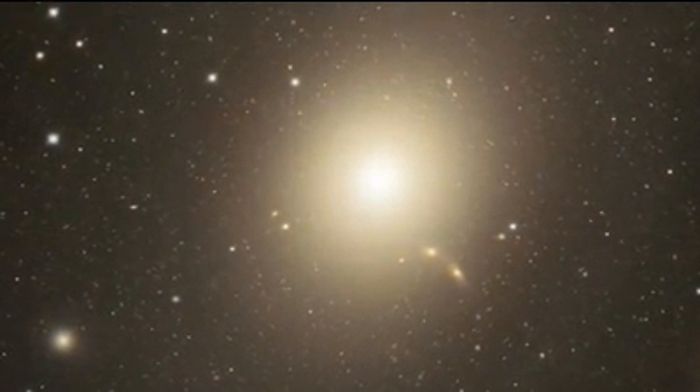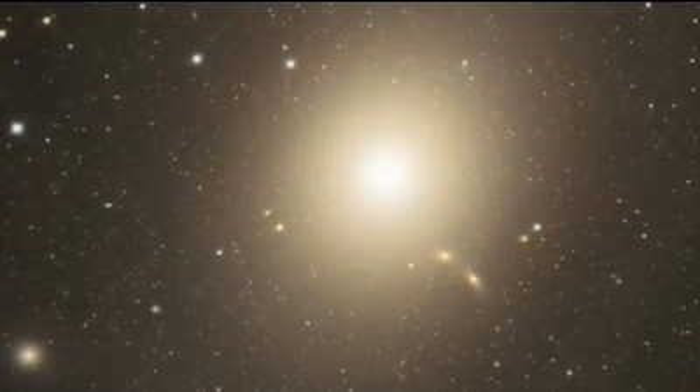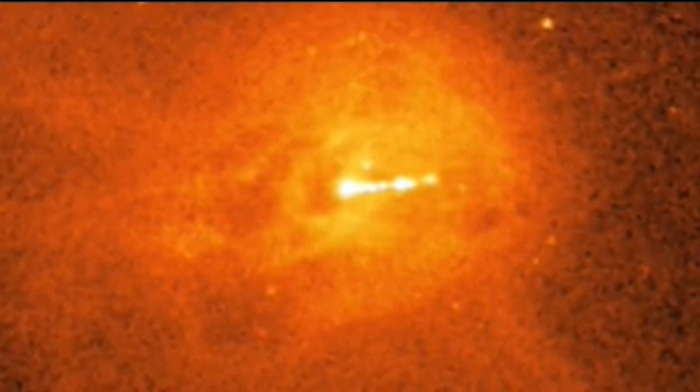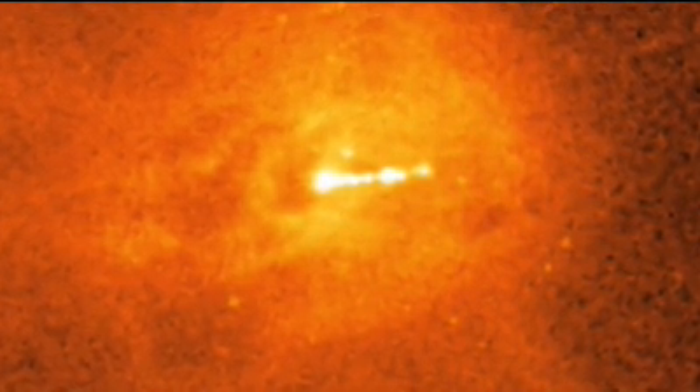M87 is a bruiser. It is big. It has about a trillion stars in it, five times the number of stars in the Milky Way. Its nucleus, its core, is far brighter than usual for such galaxies. In fact, it's blasting out over a billion times the sun's energy.